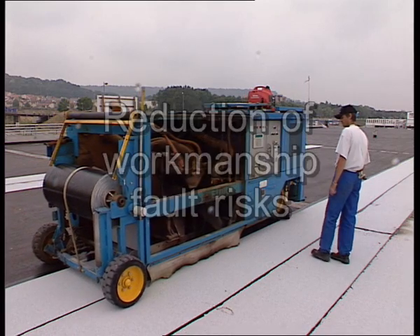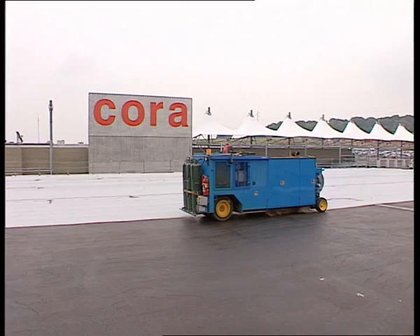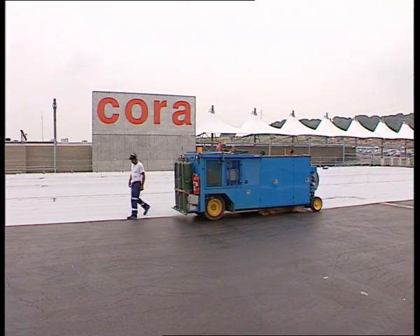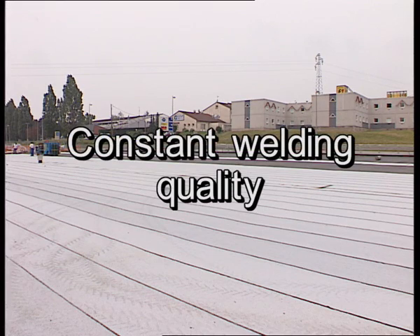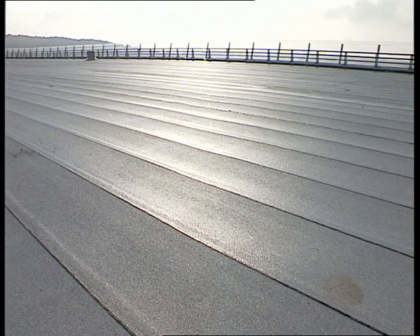The machine welds spools of 190 meters length minimum instead of 8 meter rolls used in the case of manual welding. Constant welding quality over the entire structure limits the risk of blistering or folds on the membrane surface.